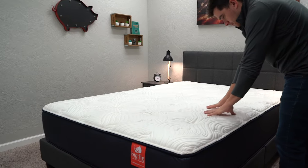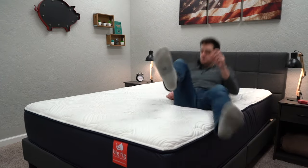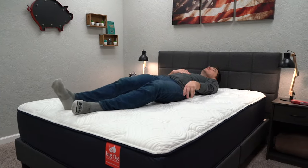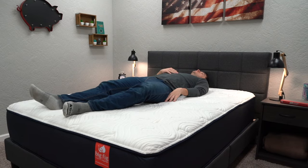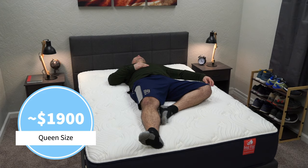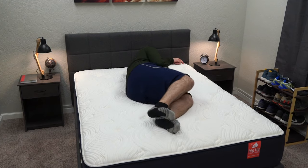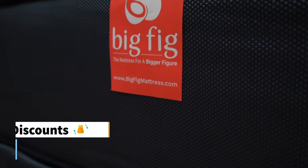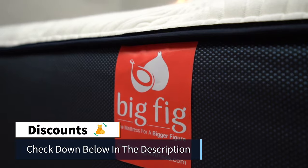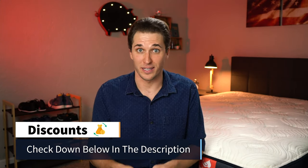Now it's time to answer the big ticket item: how much is the Big Fig mattress going to cost you? For an ultra-supportive, durable option designed to support especially heavier folks, it's not going to be the most affordable bed out there. But for the quality of the bed, we think it's priced pretty reasonably. Right now a queen size currently retails for around $1,900 before discount. We should have something down below in the description to help you out with the overall pricing — we like to save you a bunch of money on your next online mattress purchase.